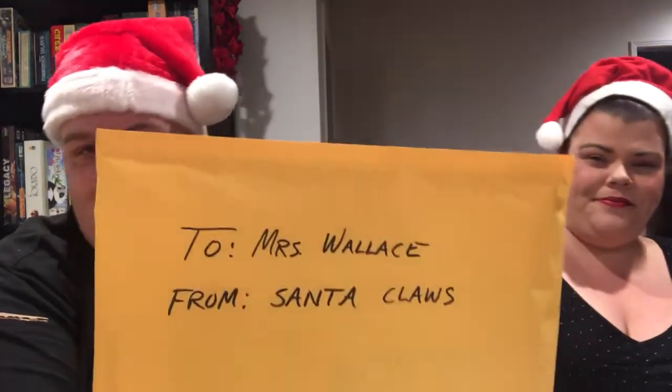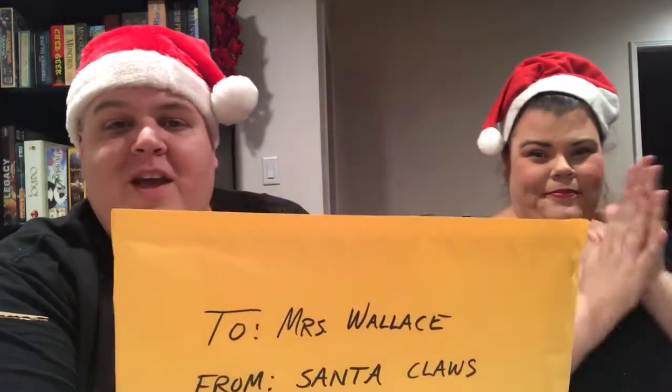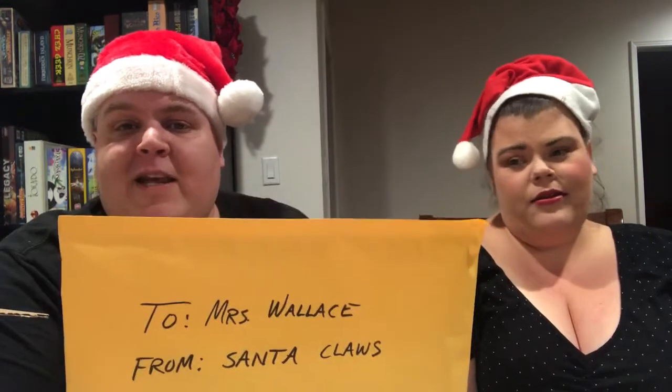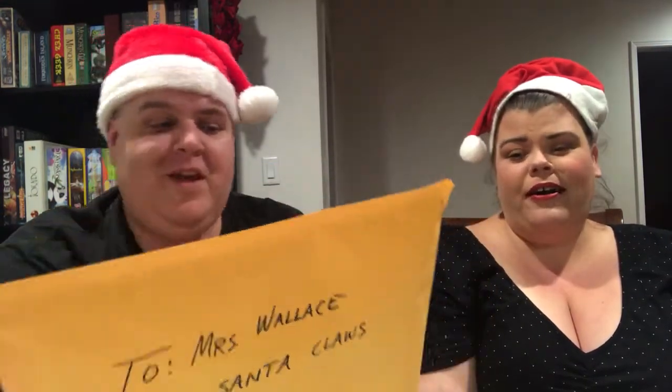There is a sealed envelope in the box to Mrs. Wallace from Santa Claus — that is Nikki, my wife. Here's what happened: I wanted to order Nikki her own box for the holidays. Because she is not a horror fan, I asked Kevin if it would be possible to do an entire Elvira-themed box, because Nikki is obsessed with Elvira. Kevin unfortunately did not have enough stuff to fill a whole box, but he told me that in my next box he would include extra Elvira items just for Nikki.